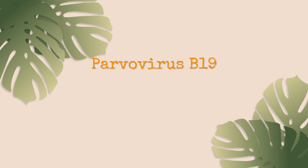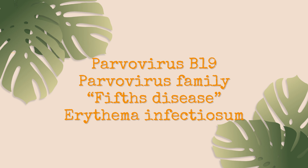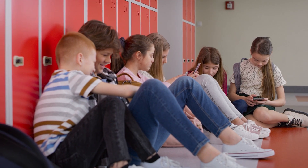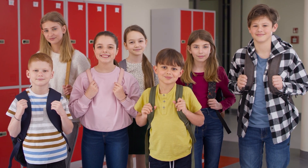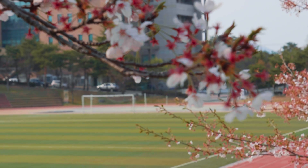Parvovirus B19, which is a virus in the family of parvoviruses, is also called fifth disease or erythema infectiosum. The reason it's called fifth disease is because it is an incredibly common school-age virus. Traditionally, we thought it was the fifth disease that children acquired, and so that's how it got its nickname. It is more common in the United States in the late winter, early spring to early summer.